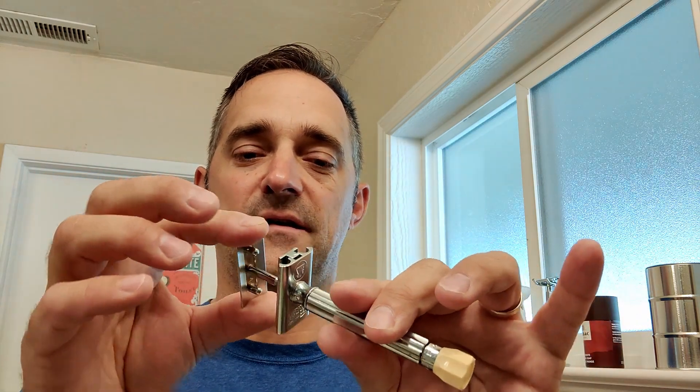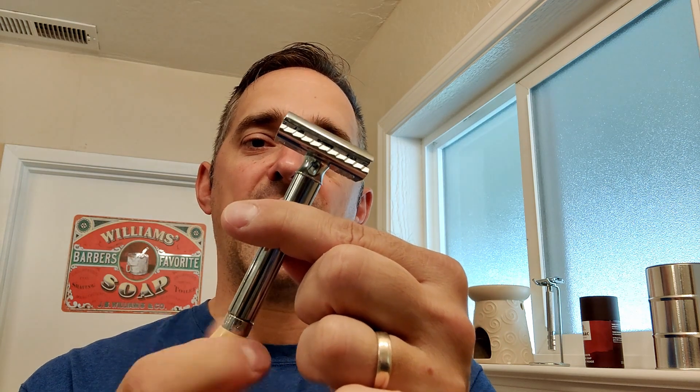Good morning! It's another day and another shave. Today we are going to shave with a brand new razor — new to me. I got it for a really good deal; it was an open box, supposedly never used. It's a two-piece Merkur Progress, the long handle version, which is an adjustable razor.